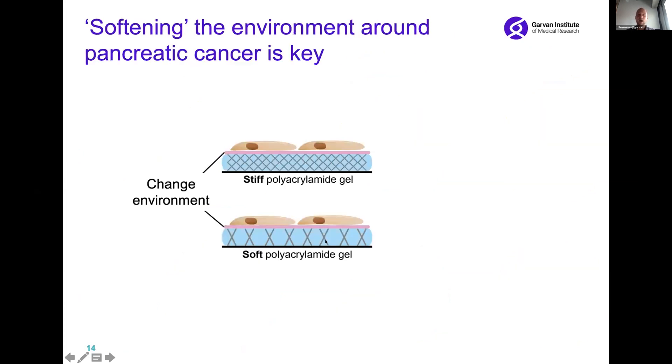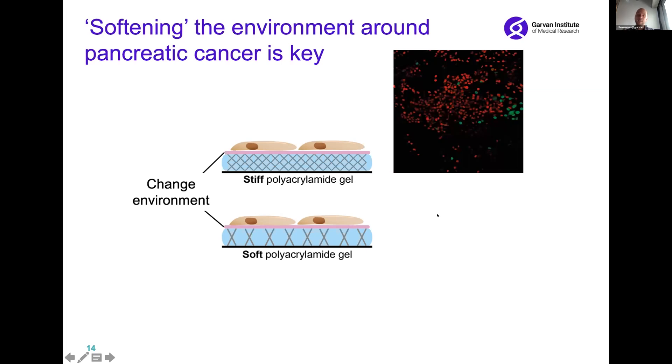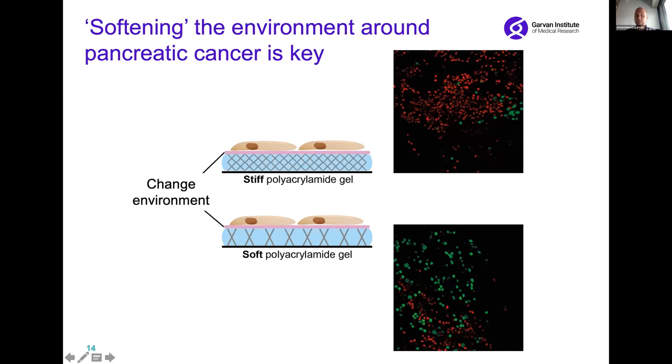To further understand how our approach works, we wanted to confirm whether it's the softening of the environment around the pancreatic cancer that is key to the improved chemotherapy response. We took pancreatic cancer cells and placed them on either a stiff surface or a soft surface, then looked at how they divide. On stiff surfaces we see a lot of red cells indicating division, whereas on soft surfaces we see green cells indicating arrest — confirming that softening of the environment by our FAK inhibitor is key to improving chemotherapy response.